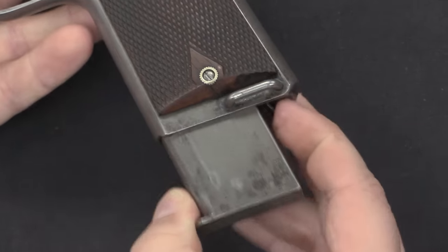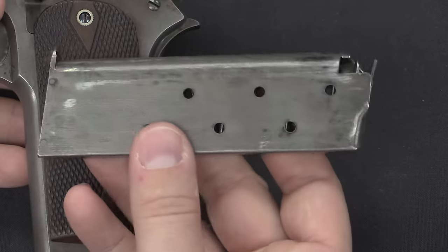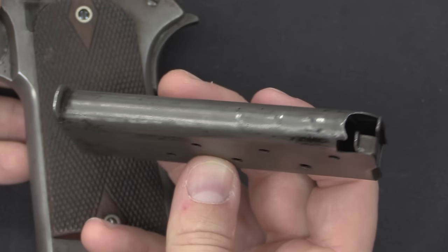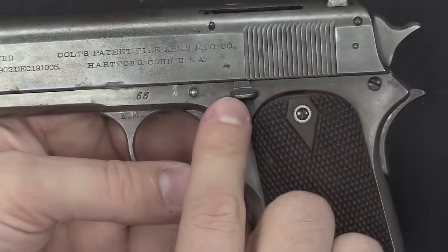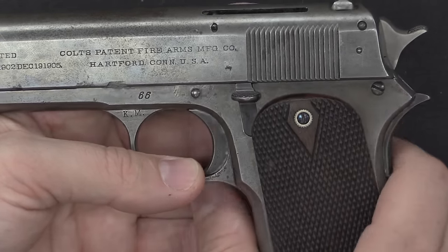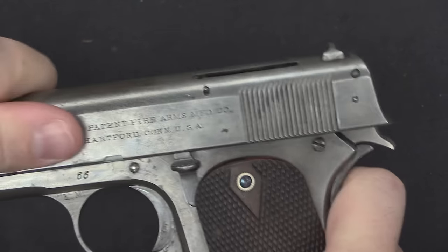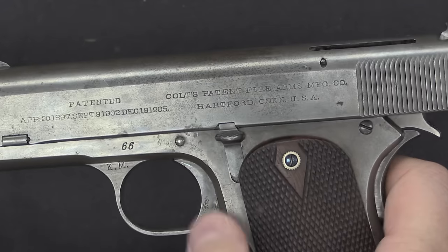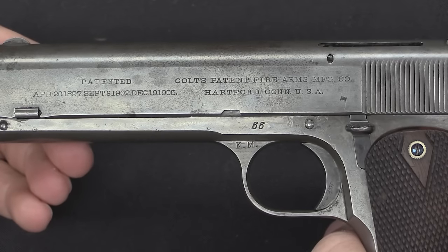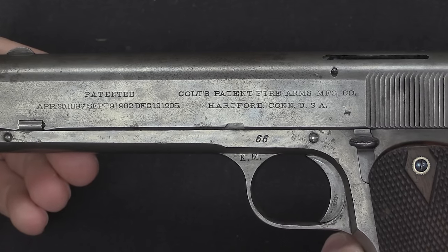There is a lanyard loop at the bottom — what they did was simply cut the right-hand grip a little bit shorter and staple the lanyard ring to the side of it. Like the 1905 and all earlier Colt designs, this pistol still has a heel magazine release. The magazine has a slot in it, and other than that it looks very much like what we'd expect from a 1911 magazine, holding 7 rounds. There is a slide stop and slide release, and there is no thumb safety on this pistol.